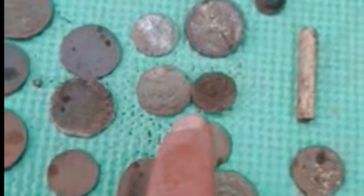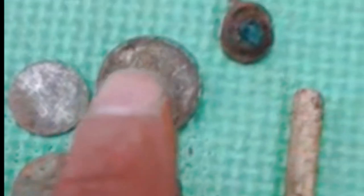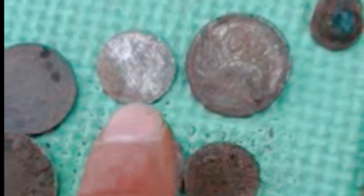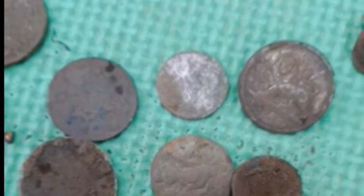A load of buttons, probably 18th century, and this is an interesting button there. You can see it with the line there — that's a livery button going back to the 18th century. That's a plated button and just standard buttons there.